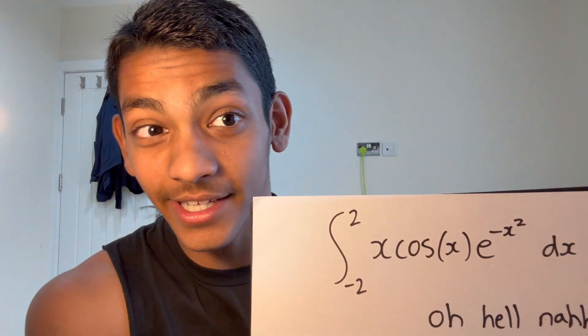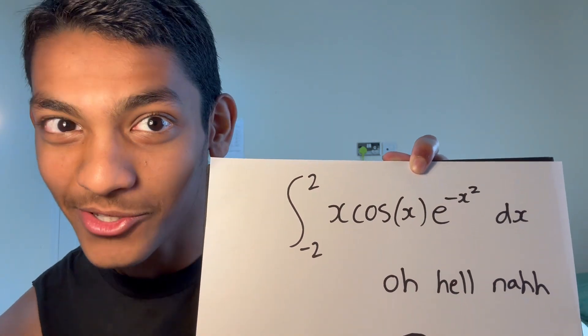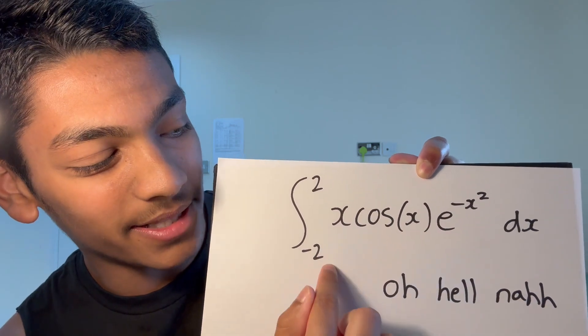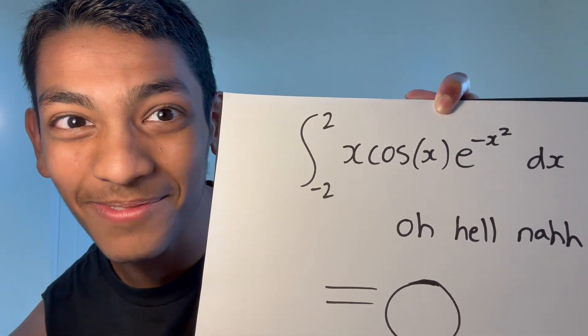For example, if I asked you to work out the integral of this function, you would probably be horrified. But if you realise that this is an odd function integrated over symmetric bounds, you'd say — that's just zero. And you'd be correct. So this tip does come in handy sometimes.